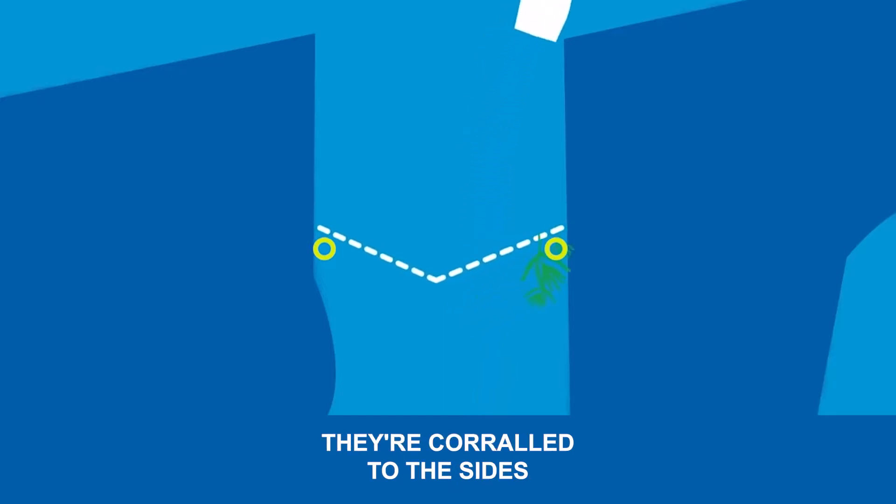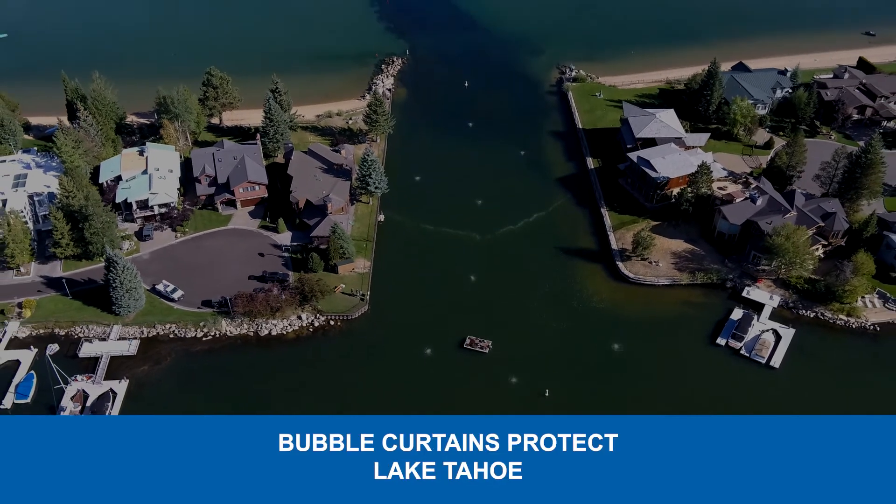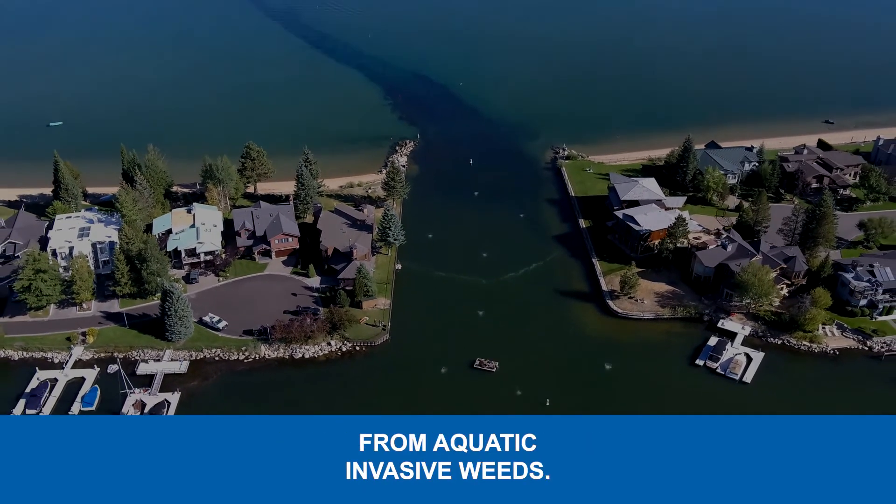They are corralled to the sides where they are collected and removed. Together with other weed control techniques, bubble curtains protect Lake Tahoe from aquatic invasive weeds.